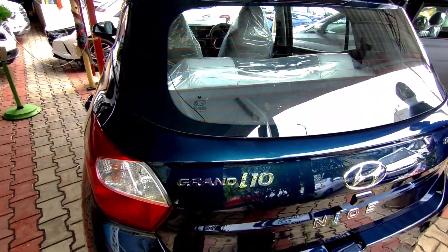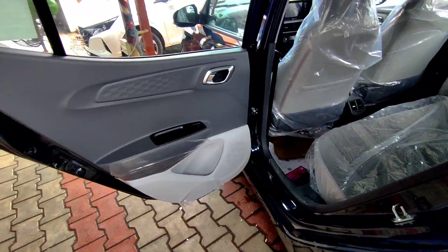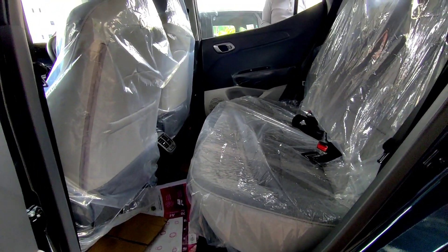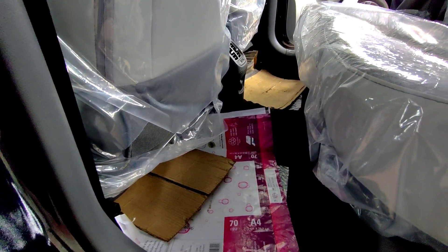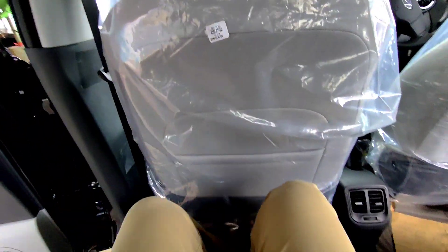The tail lamps are also halogen. Moving to the rear seat, the rear door opens quite wide for ingress and egress, and it also gets a 1-liter bottle holder. The inside door handles are finished in silver. The rear bench can comfortably accommodate 3 adults, and you get a small hump in the middle for the middle passenger. There are no adjustable headrests, but the rear seats can be folded down to increase boot carrying capacity.